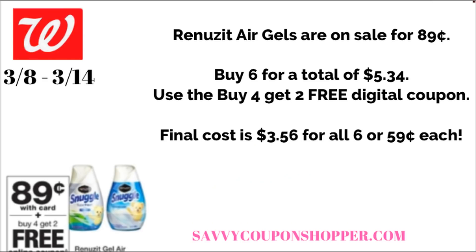A lot of people love the Renews It gel air freshener cones — my mom is one of them. They're on sale for $0.89. Grab a total of six for $5.34. We have a buy four, get two free digital coupon coming, and I think we have an insert coupon coming as well. Using that coupon, your total comes down to $3.56 for all six, or $0.59 each.